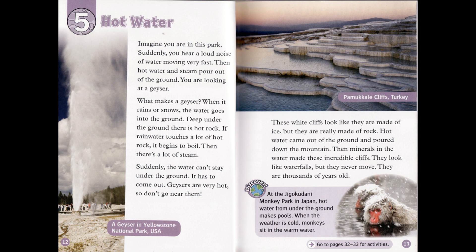These white cliffs look like they are made of ice, but they are really made of rock. Hot water came out of the ground and poured down the mountain. Then minerals in the water made these incredible cliffs. They look like waterfalls, but they never move — they are thousands of years old. At the Jigokudani Monkey Park in Japan, hot water from under the ground makes pools. When the weather is cold, monkeys sit in the warm water.